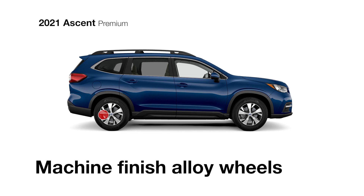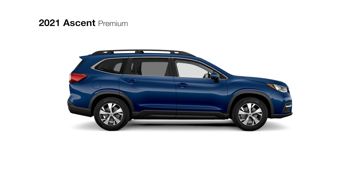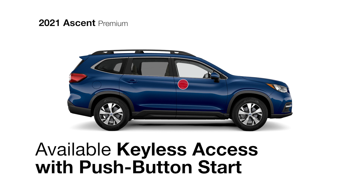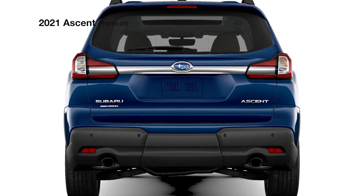There are also machine-finish alloy wheels, heated body-color side mirrors, privacy glass, and roof rails for big adventures. The Ascent Premium also offers keyless access with push-button start and a power rear gate, making it easier to get in and head out.